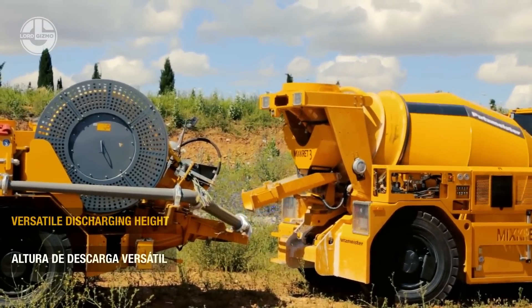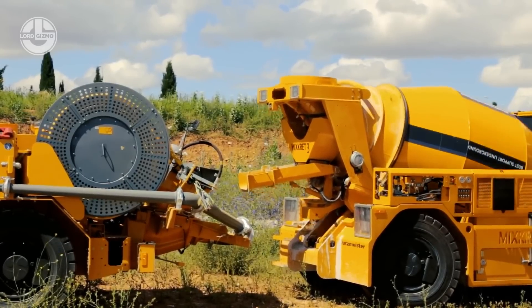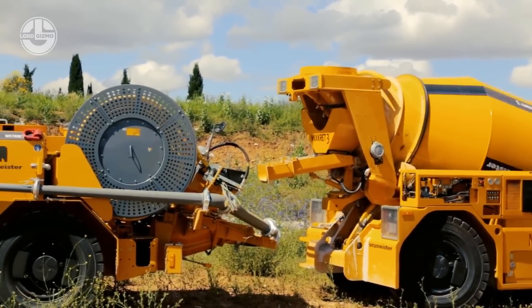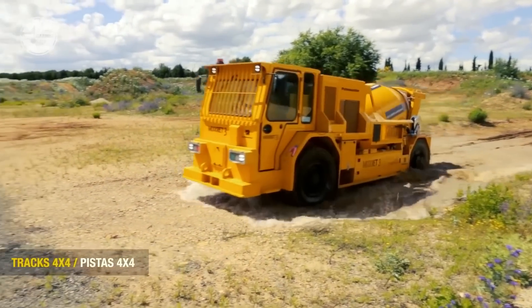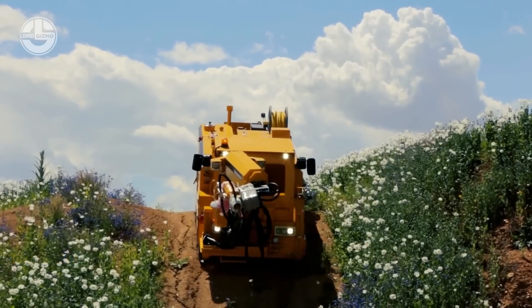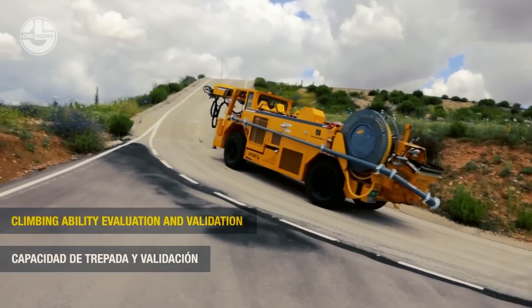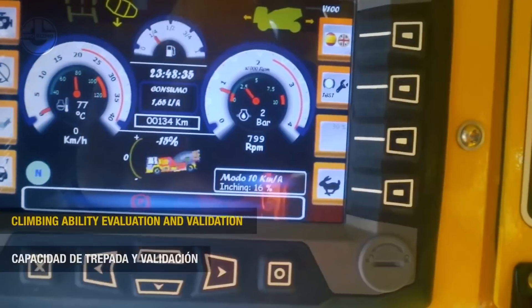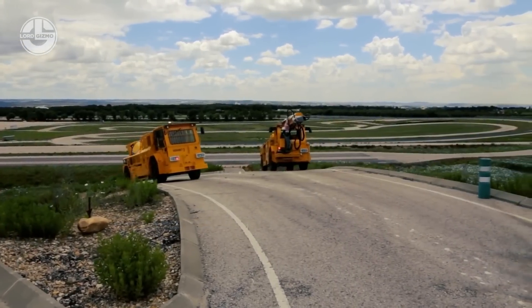The MixCrete 3 is a companion of the WetCrete 3 in the process of tunnel shotcrete. It is a low-profile mixer made for preparing and delivering concrete to the spraying unit. Its 3 cubic meter mixing drum is equipped with an additive tank. Its 106 kW diesel engine is mounted to give it exceptional performance for climbing, transferring, and working at height.